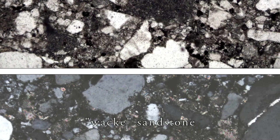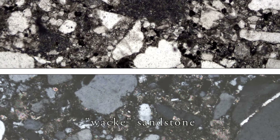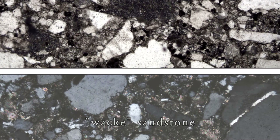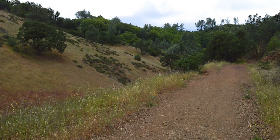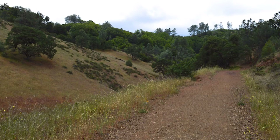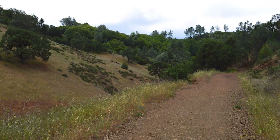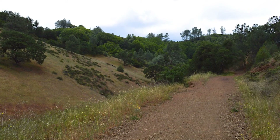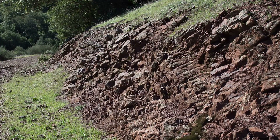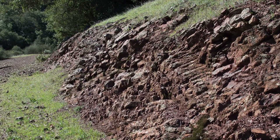It's spelled W-A-C-K-E. They probably weren't trying to be funny, but that's a good way to remember it — so it's Grey Wacky Sandstone. Walk downhill from here and in a couple of minutes you'll be at stop 1.6: a beautiful outcrop of Radiolarian Chert.